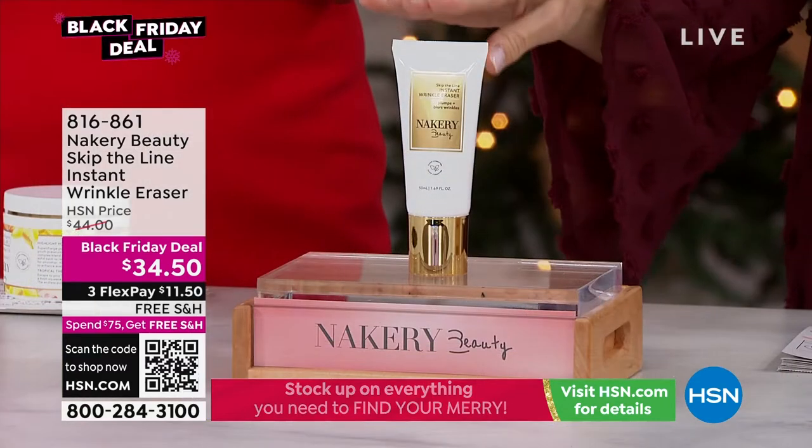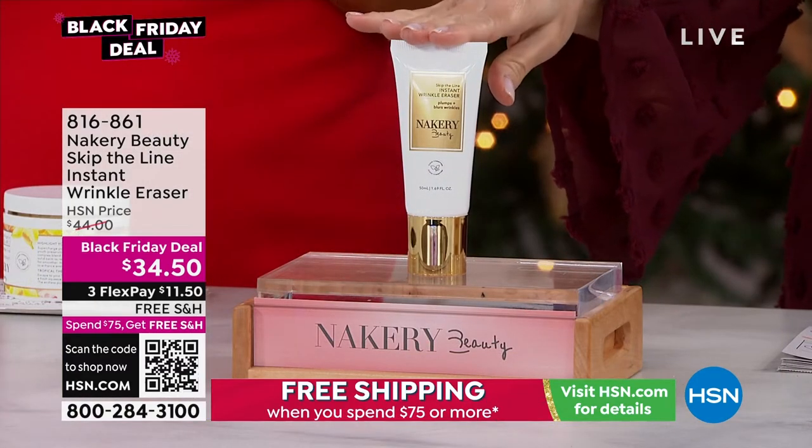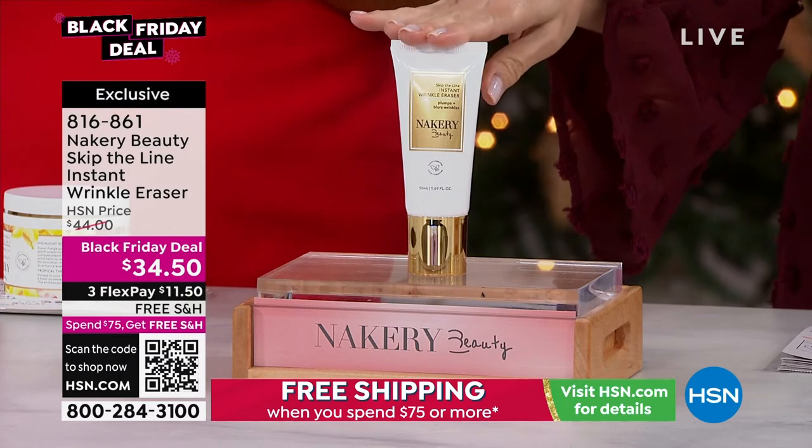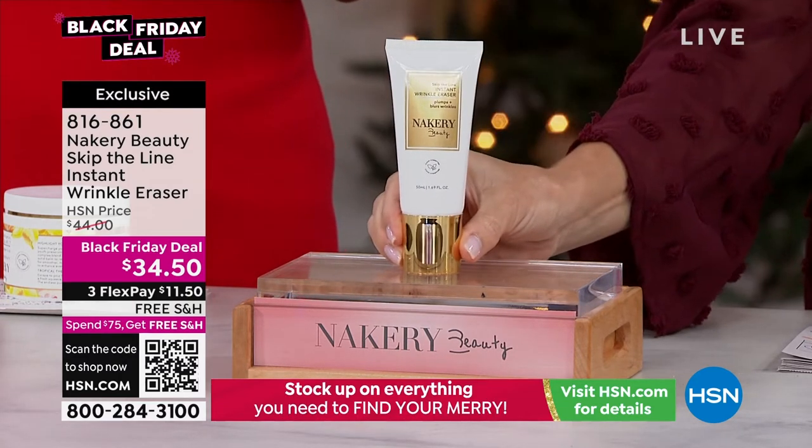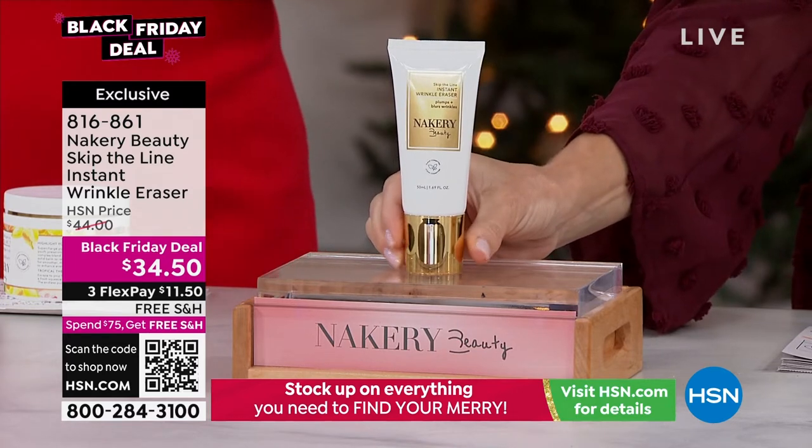We have it for you back in stock. This has been a blowout, multiple times sellout. We've seen it on the morning national television shows, beauty editors, influencers, TikTokers. We're the only place you can get it, and we've got it on a Black Friday special.